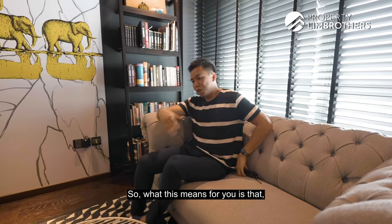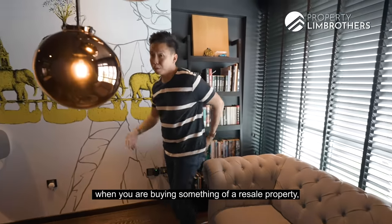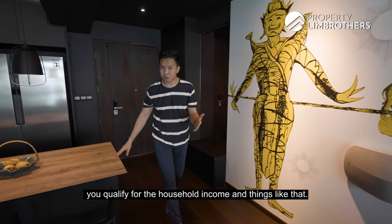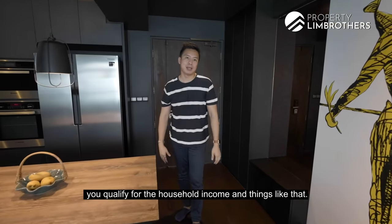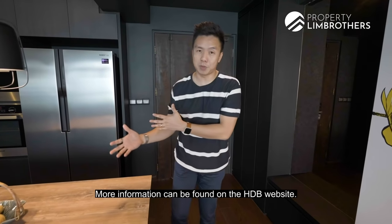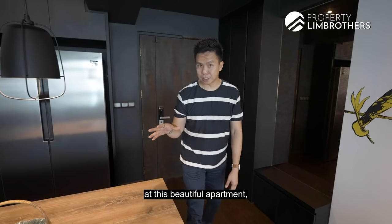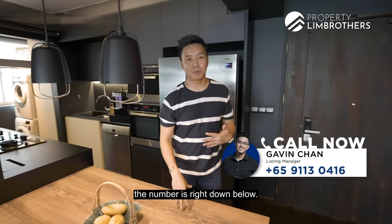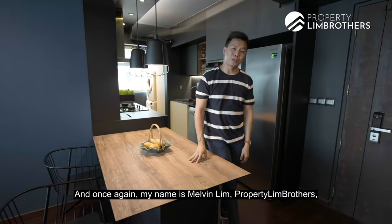So what this means for you is that if you're buying a resale property and you qualify — based on household income and other conditions — there are a lot of benefits involved. More information can be found on the HDB website. If you want to have a look at this beautiful apartment, give a call to our listing manager — the number is right down below, and all the information is also in the landing page.